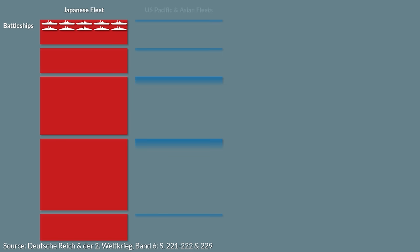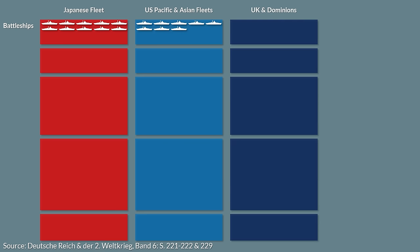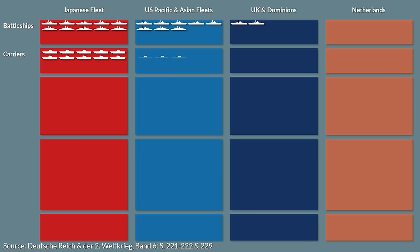The US Pacific and Asian fleets had eight battleships, the British Empire and Commonwealth forces two, and the Netherlands zero. In terms of carriers, the Japanese had ten, the US three, and the other forces none.